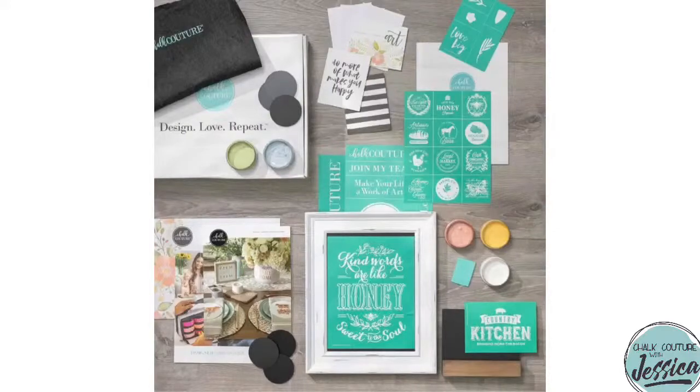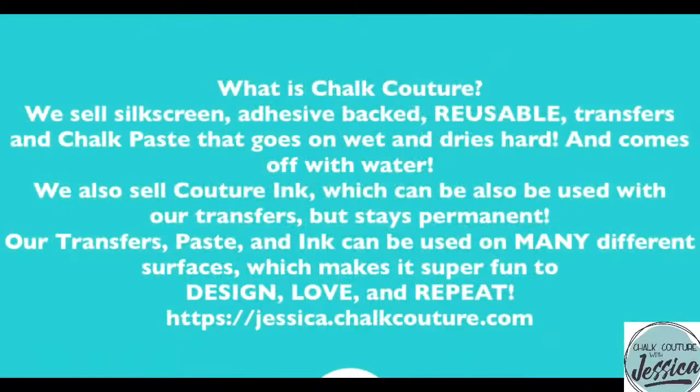I want it to be a decision you're happy with. So here's a little something up on my screen for all of my brand new friends who are just joining, in case you are unaware of what Chalk Couture is while I get some stuff done on my end.